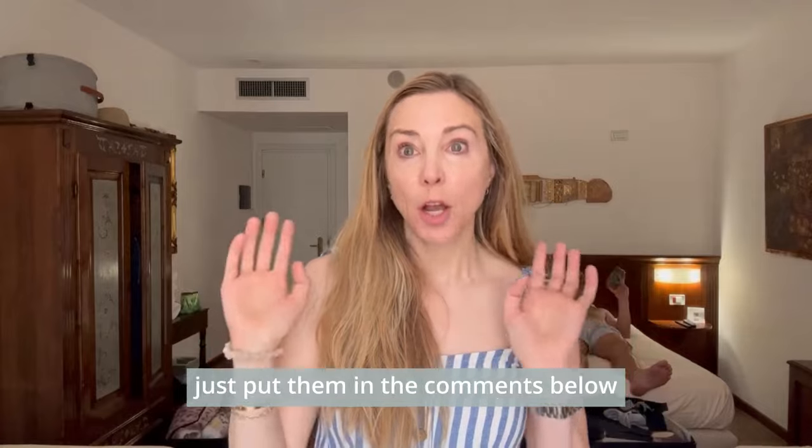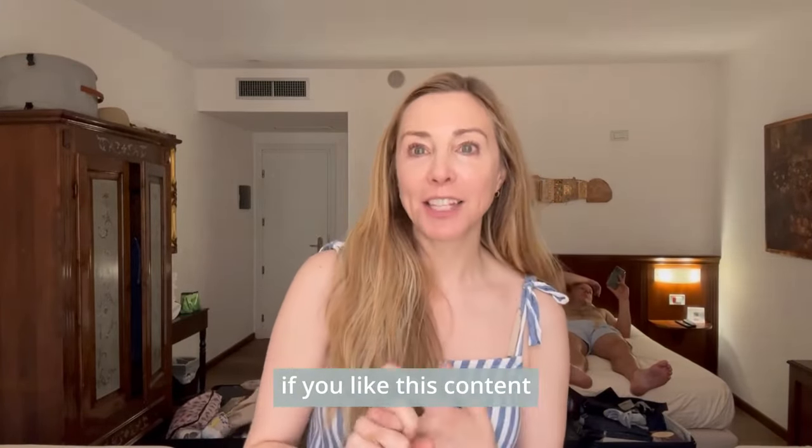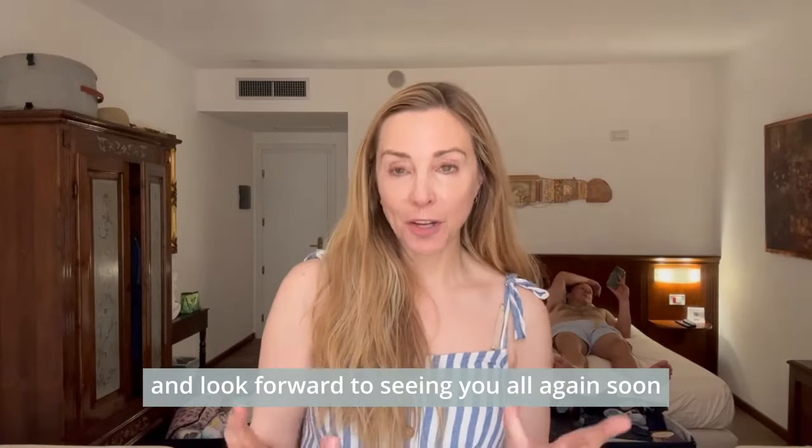Let me know if you have any questions — just put them in the comments below and I'll do my best to answer them. If you like this content, please like and subscribe. Looking forward to seeing you all again soon.